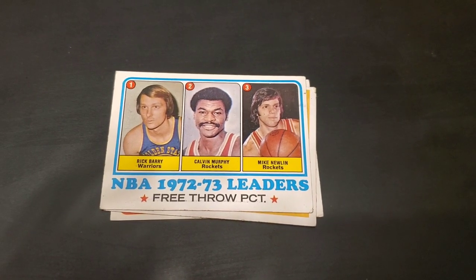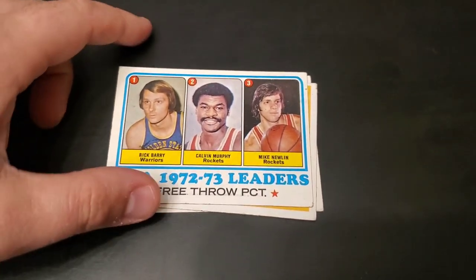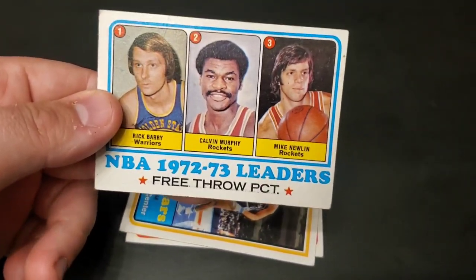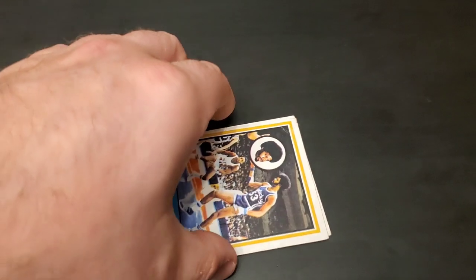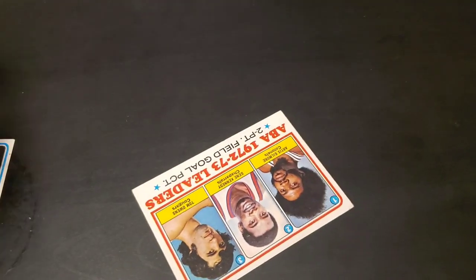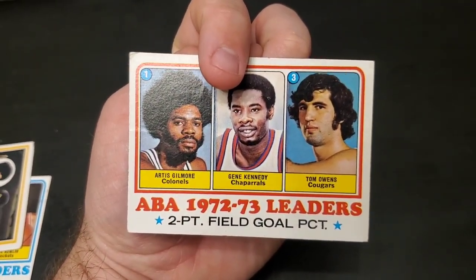Next pile we have here is just a few vintage basketball cards. Here's Rick Barry - I know we found this card in a previous video. Underneath there, we have multiple now - Artis Gilmore. And I don't know if I found this one in a previous video - there's another Artis Gilmore. So there is some nice vintage basketball.